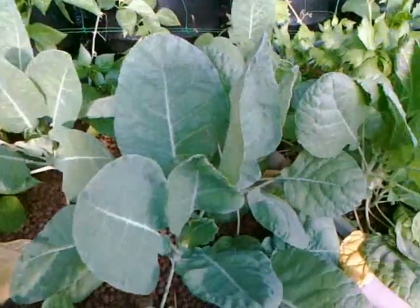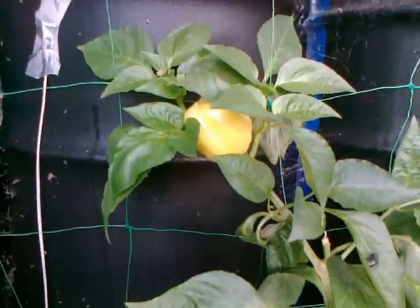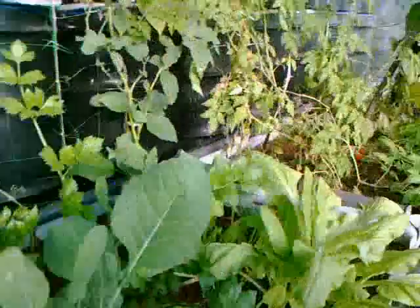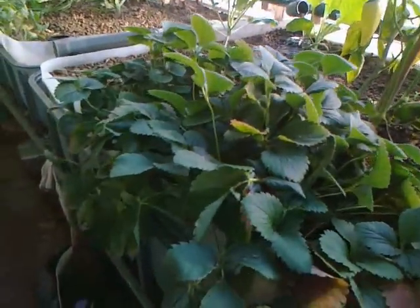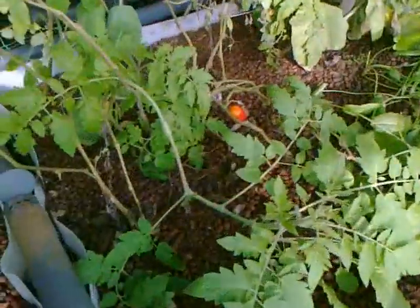I have the cabbages going very nice. Paprikas are still fruiting and producing. Can't wait to see the strawberry. More tomatoes going.